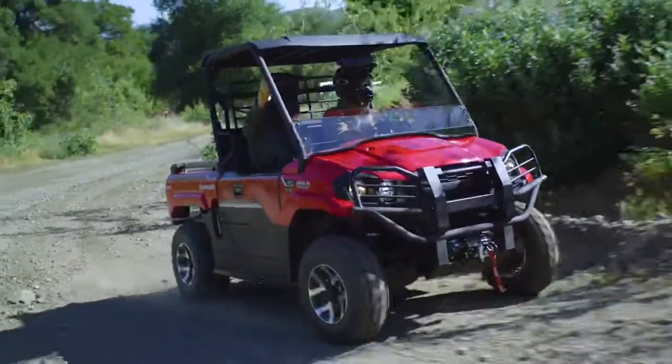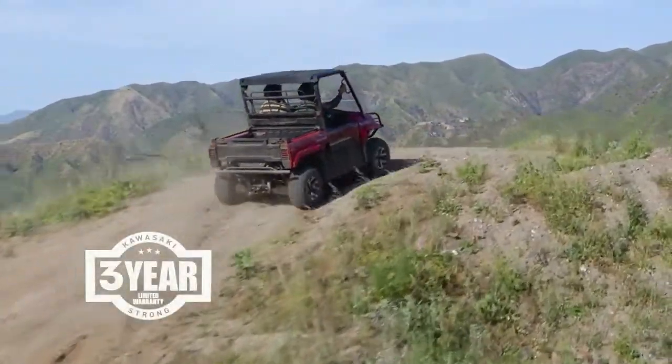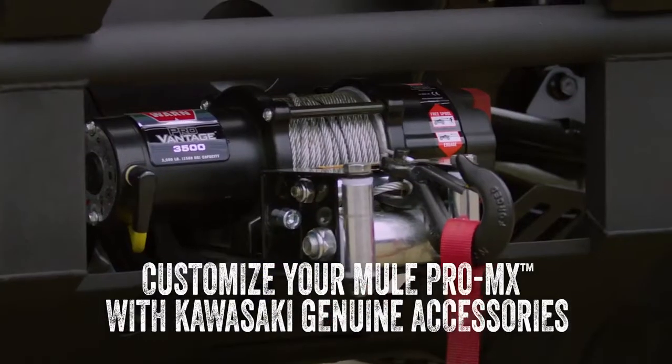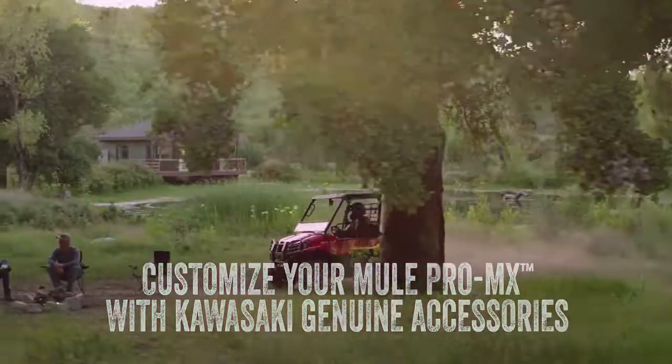It's built to last too, and backed confidently by the industry's strongest three-year limited warranty. And remember to check out Kawasaki Genuine Accessories to customize your Mule Pro MX with the perfect accessories for the job or for fun.